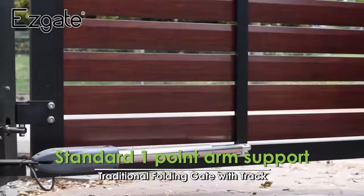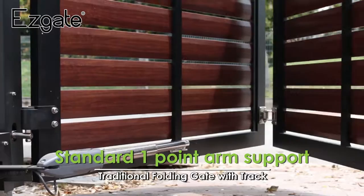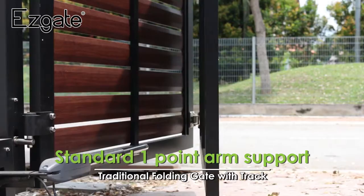Compared with a traditional folding gate with track, which relies on a motor arm to support the first panel, the second panel is free from support, which is not stable during gate operation.